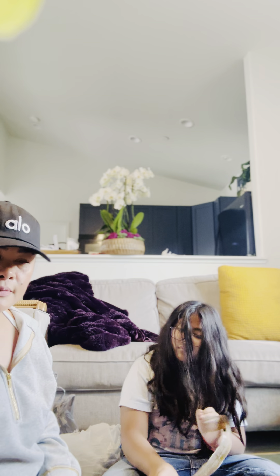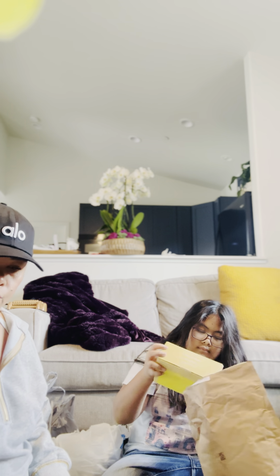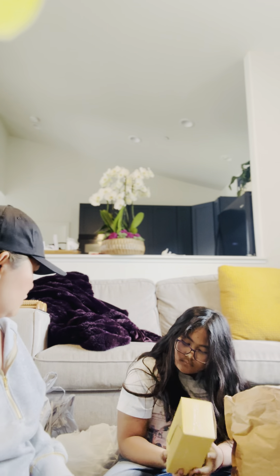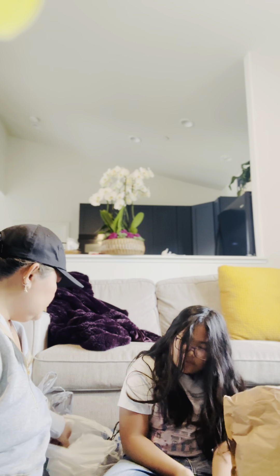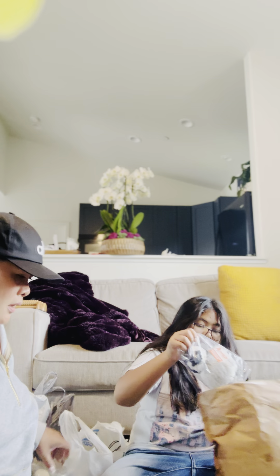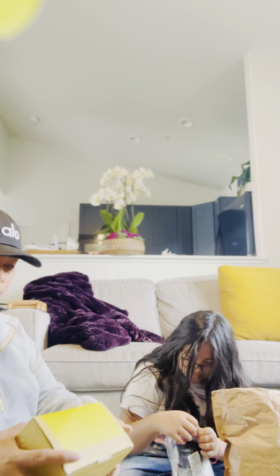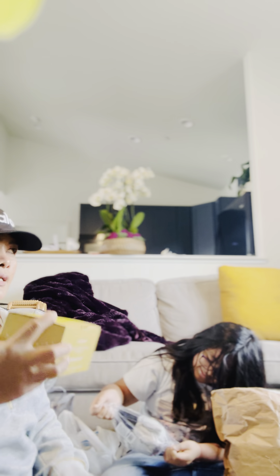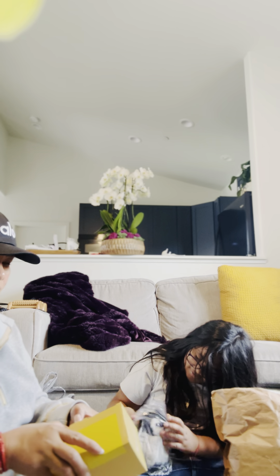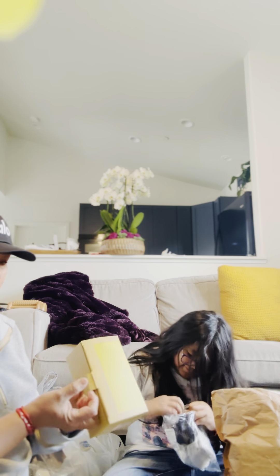Walmart is stepping up their game. They're actually doing really well with their Christmas decorations and other stuff. Oh, this is my order from Amazon. My husband got this for me — these are the string lights. I think it's on sale, like a deal for $24 or $25 something dollars.